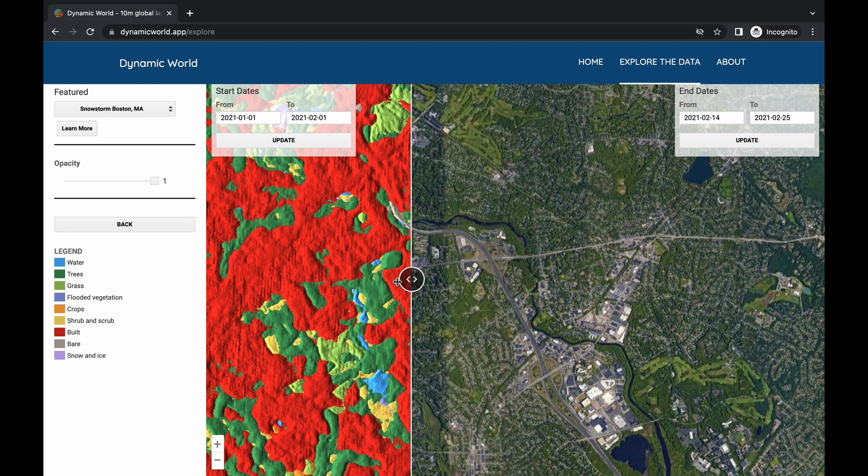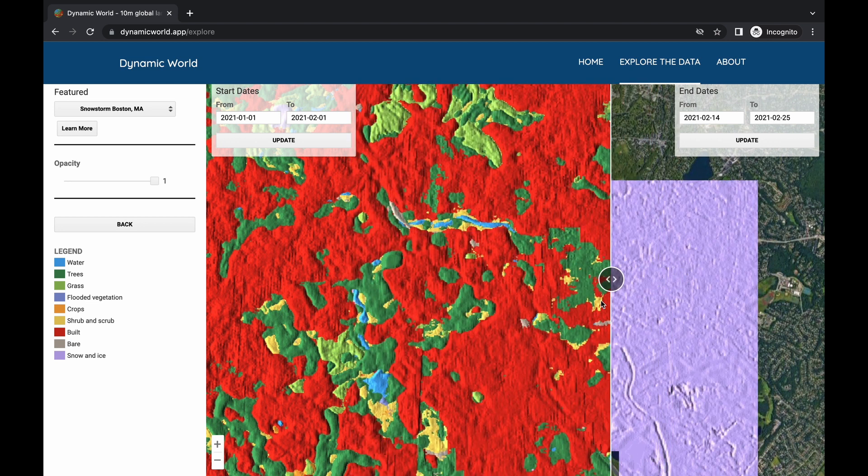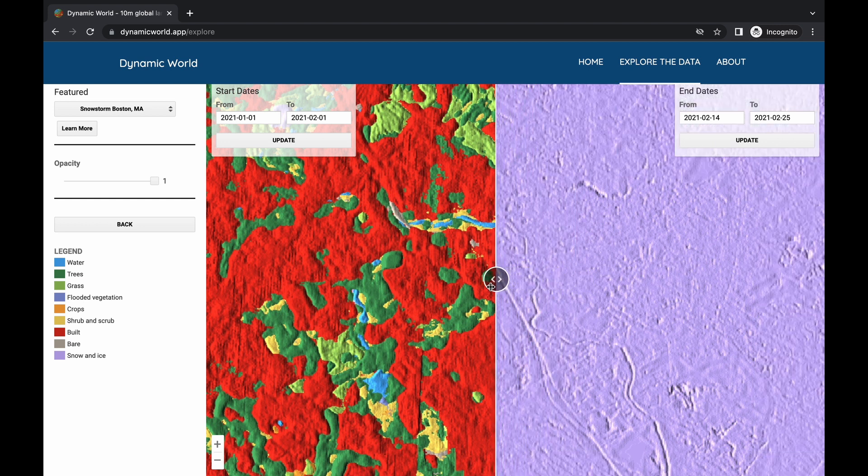Google detailed its system, developed with the World Resources Institute, in a paper published in Nature Scientific Data. The Dynamic World model produces over 5,000 images a day, and the land cover data is continuously updated.